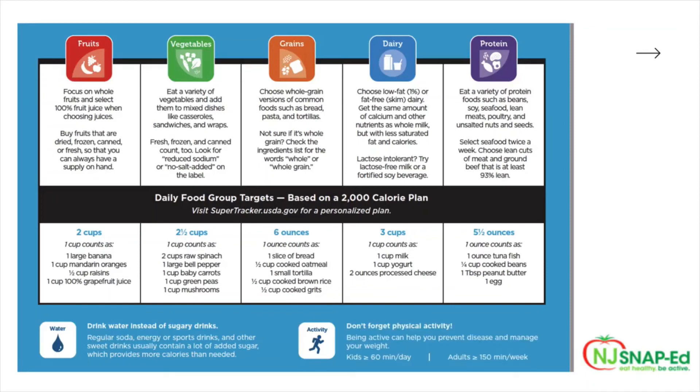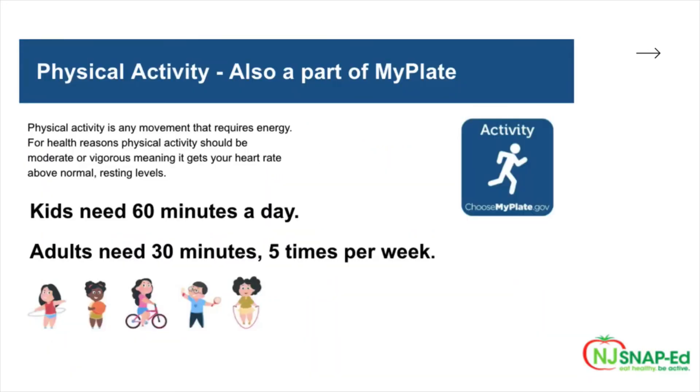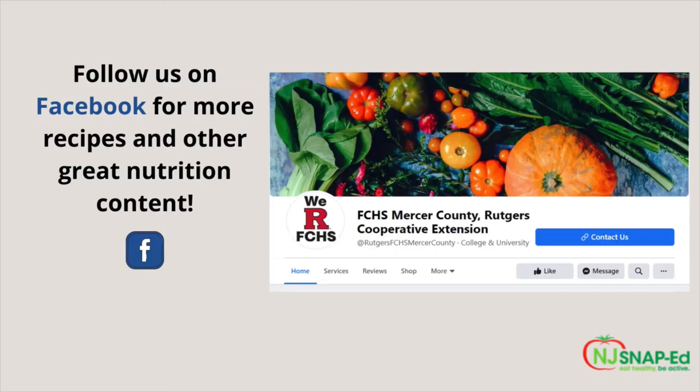Physical activity is another really important part of MyPlate — you don't want to forget it. Being active can help you prevent disease and manage your weight. Physical activity should be moderate or vigorous, meaning it gets your heart rate above normal resting levels. Kids need 60 minutes a day, and adults need 30 minutes at least five times per week. Thank you for joining us for today's lesson. For more great recipes and content like this, please follow or like us on Facebook.